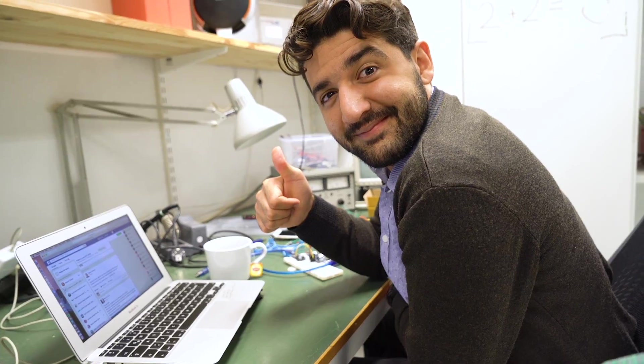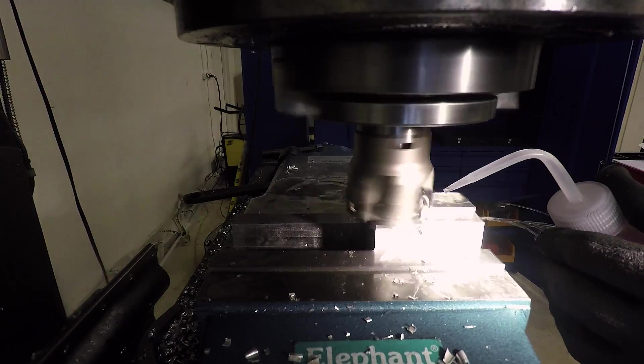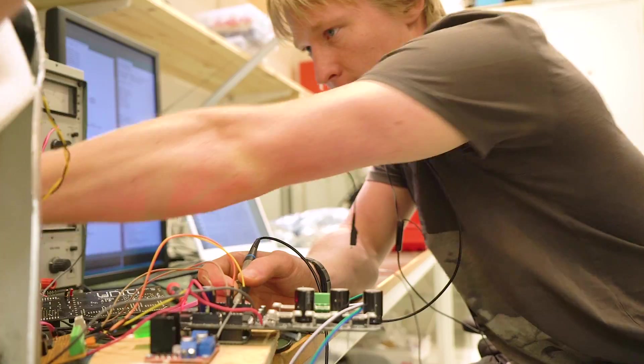First, we want to show you some recent developments. We have some new team members who joined us just recently in different areas like marketing, communication, engineering, finance, and some other areas. We've also developed a couple of different test rigs to come up with the perfect combinations of different sensors and different force feedback inputs for the steering rig.